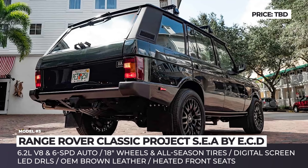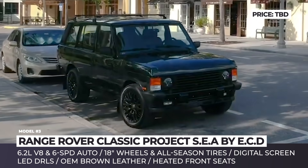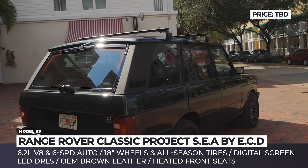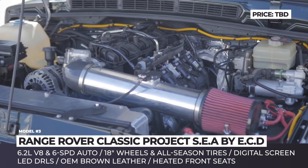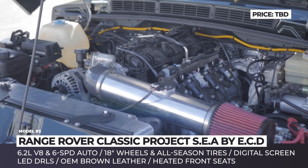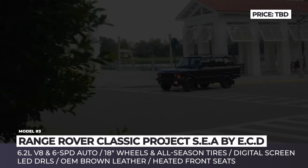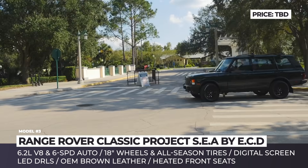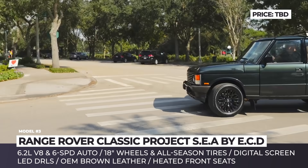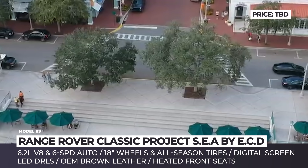Range Rover Classic — Project SEA. When it comes to restoring and upgrading old Land Rovers, ECD Automotive's expertise is unmatched in the segment. Typically the company specializes in customizing first-generation Defenders, but occasionally some Range Rover Classics also fall into their specialists' hands. One of these is the recent Project SEA, based on the long-wheelbase 4-door model from the early 1980s.